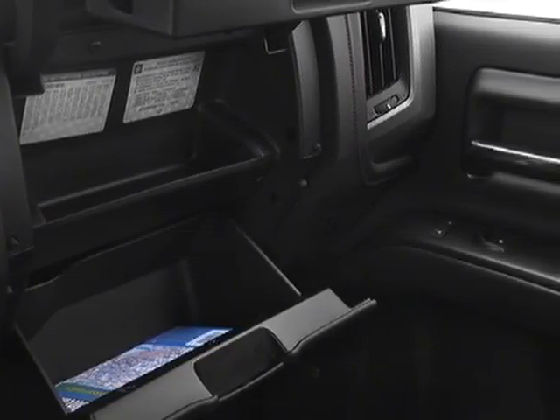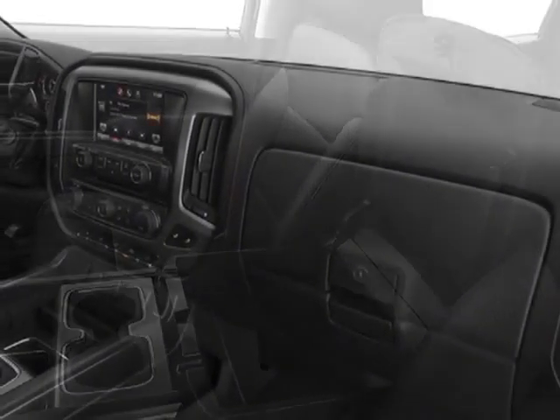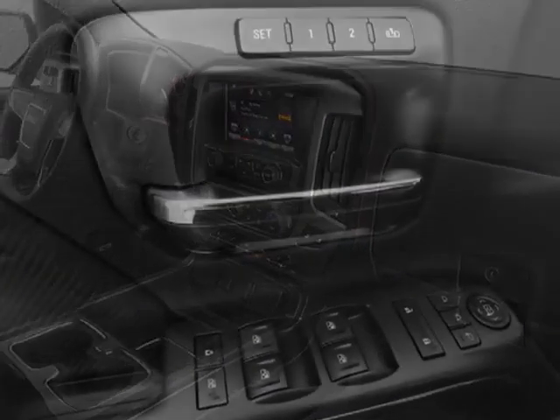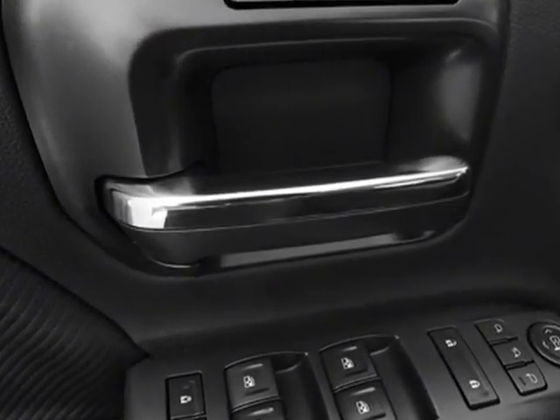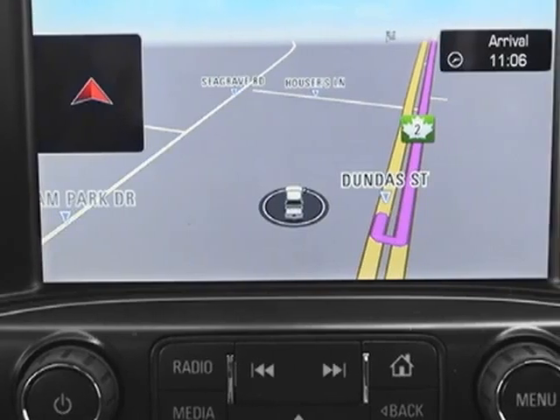Electronically controlled LED, SLT crew cab value package, tires P275/55R20 all-terrain blackwall, LPO chrome.